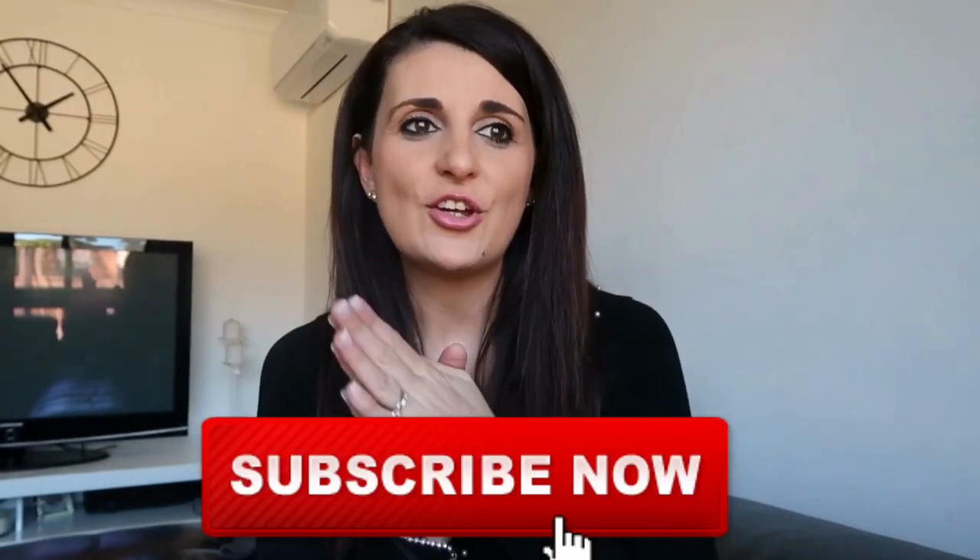I hope you like this video. If you do, please don't forget to give it a big thumbs up, subscribe down below for more videos, and let me know in the comments which one of these outfits was your favourite.